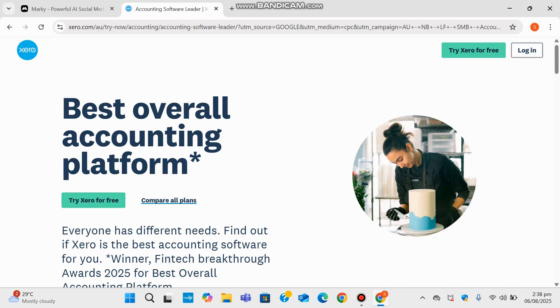They kick things off by acknowledging that every business is different, and that's exactly the approach they take — helping you figure out if Xero is the right fit for you. And before I go further, this isn't just marketing fluff. Xero recently won the Fintech Pact Awards 2025 for the best overall accounting platform, which is in fact a big deal.